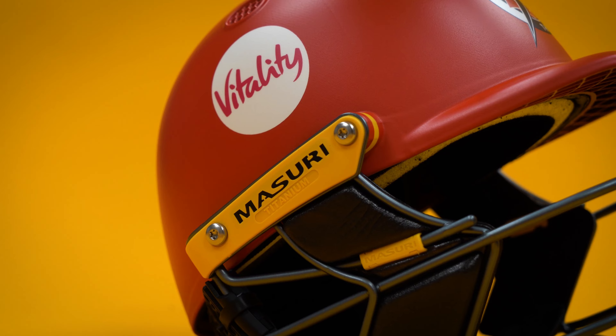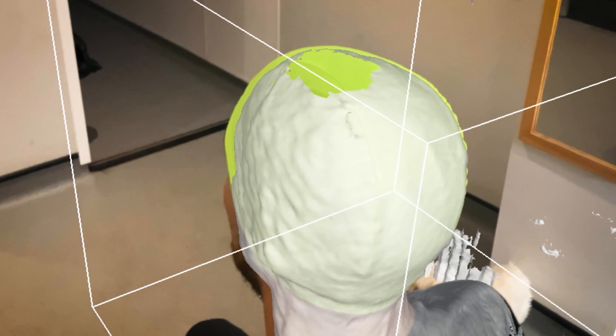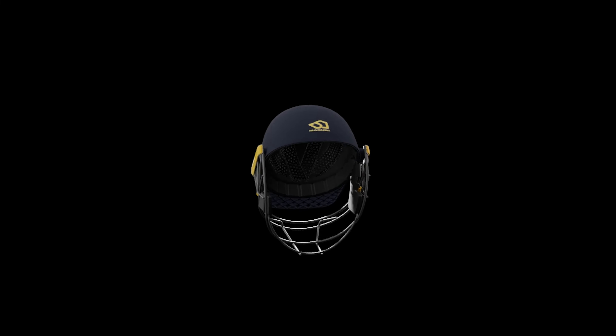This is the next generation of helmet — it's very much an emerging technology. I'm here at Lords with Vitality, the PCA and Missouri to see how the world's most innovative helmet, the TrueFit 3D, is changing the game.